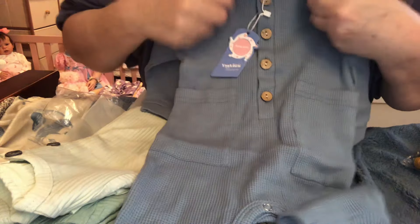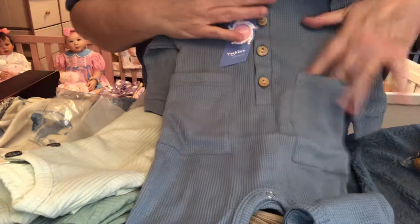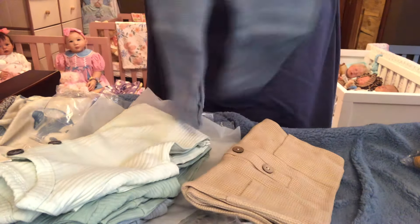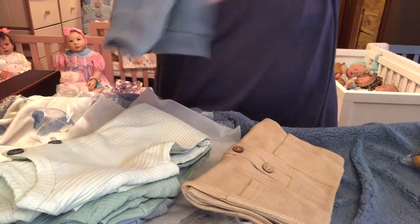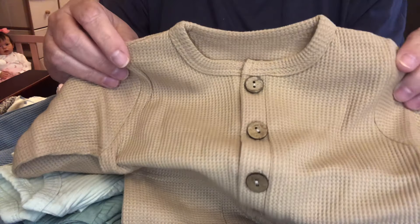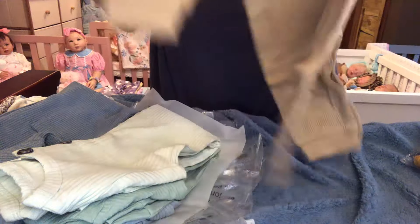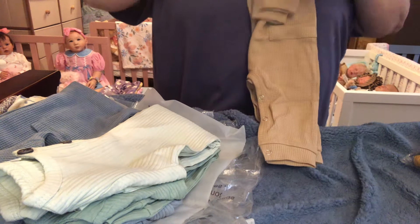Look — there's even a little pocket on each side of this one. Love it. They're plain, but they're going to look really, really good on them. Really nice. And then this one is just like it, except it's like a camel color. It's beautiful.